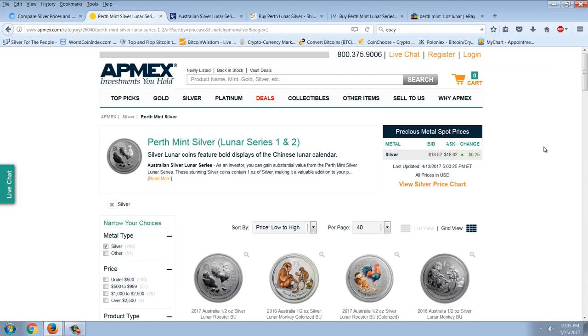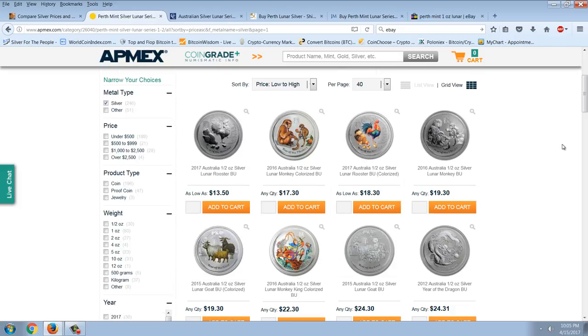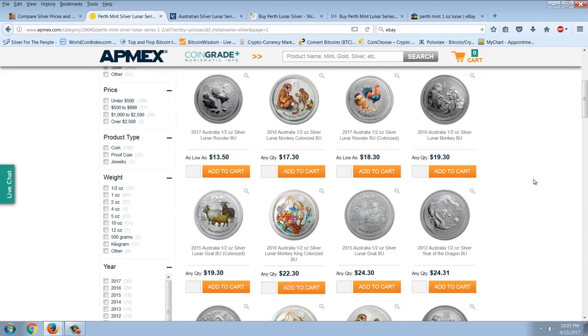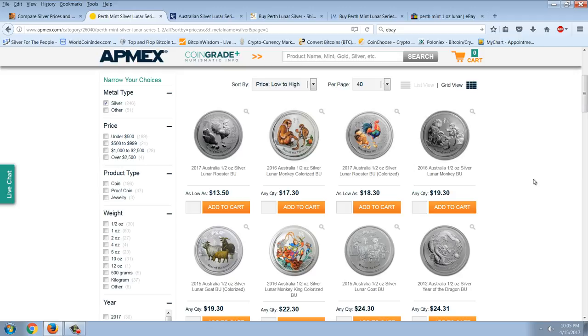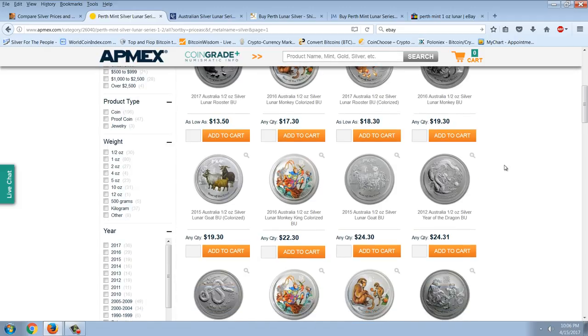I've ranked all of these by cheapest to most expensive to see what deals are out there. The half-ounce current year Lunar Rooster is $13.50, which comes to $27 an ounce — a significant premium, not a very good deal compared to that $4 Eagle premium. The Lunar Monkey is at $19.30. The prices asked on Apmex aren't necessarily what you can get for your coin, but it is informative that they believe people will pay that — and that's pretty good appreciation for that half-ounce coin.